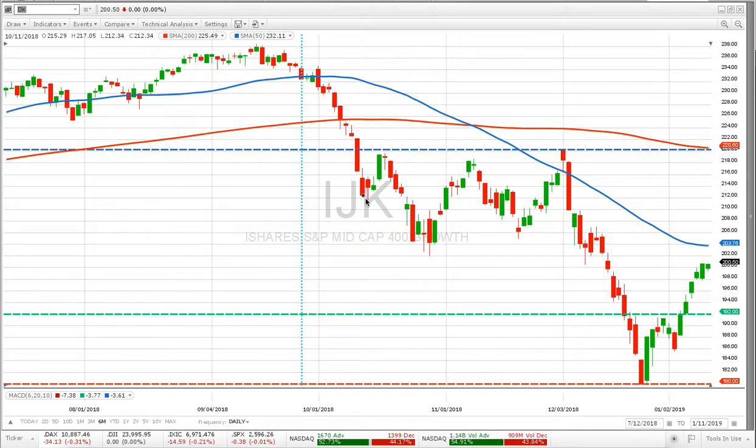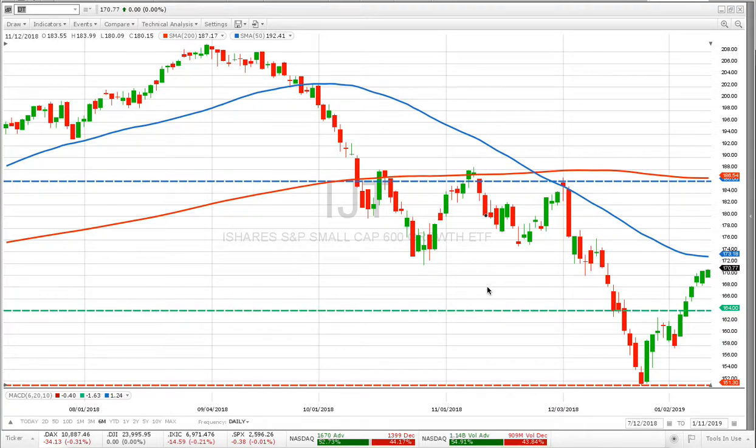IJK is the mid-cap 400 growth ETF. We know the S&P and NASDAQ are going up — what's going up within them other than the Fangman stocks? It's the mid-cap 400, showing a nice 4.4% move. IJT is the small-cap 600 ETF — a very good ETF to trade. We made a lot of money on it last year and we're starting out with a 4.1% gain so far this year. I'm very pleased, even though I'm batting 50% instead of the 60-65% I'm normally used to — we'll get that back.